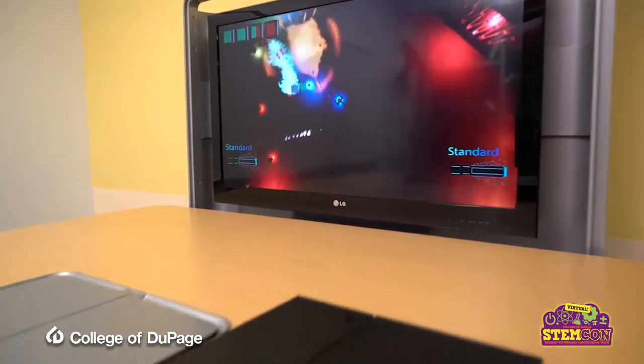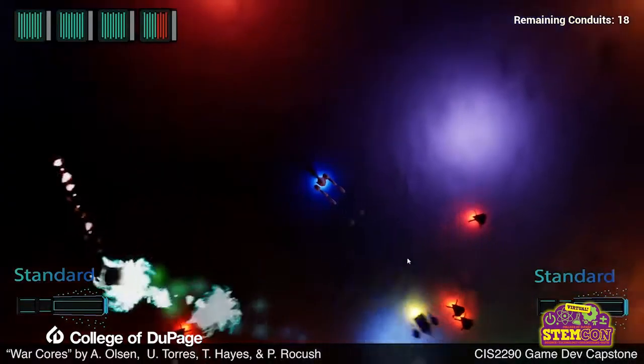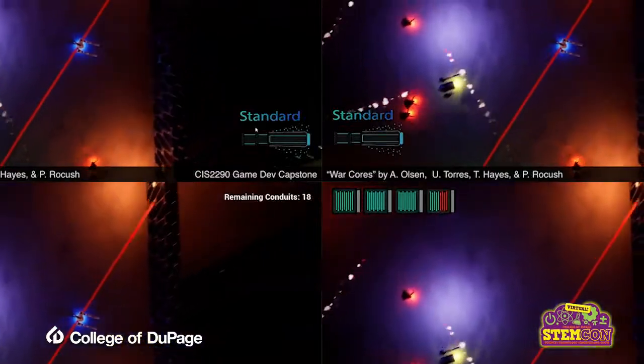They design projects here, they develop the projects here. This is one of the projects that a group of four students developed in about three months. It's a top-down bullet hell game. I'm terrible at this game — it's incredibly difficult, but it's playable on all sorts of different controllers.